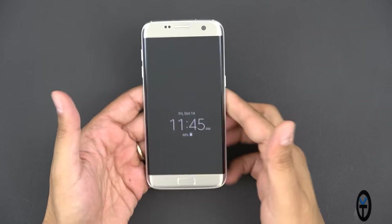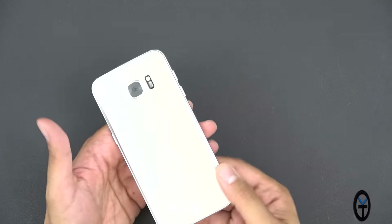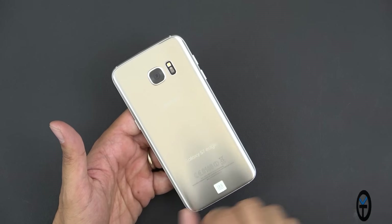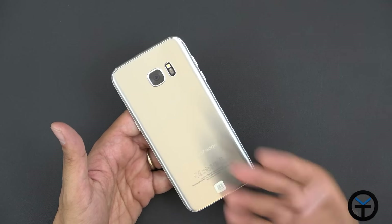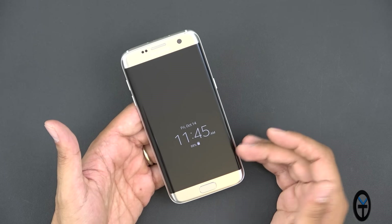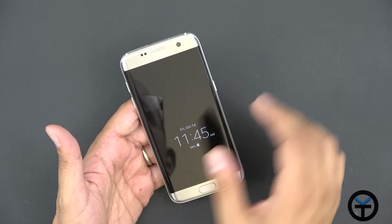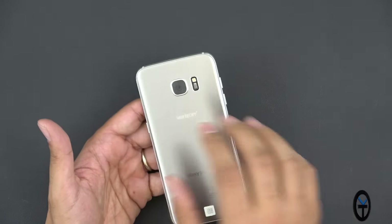This is the Verizon variant of the S7 Edge. It has 32 gigs of internal storage. It's a Verizon branded device and pretty much the only area you see that branding is on the back. There are many colors available, which is definitely appreciated. We're going to start off by talking about the things I liked about this device and why I still think it's relevant at the end of 2016, starting with the back-facing camera.